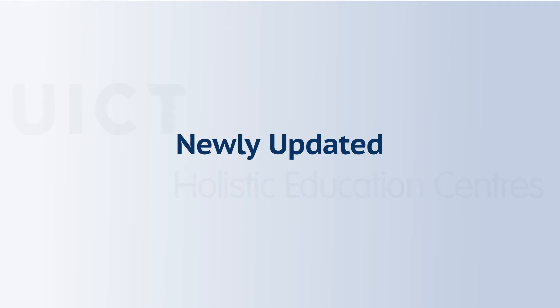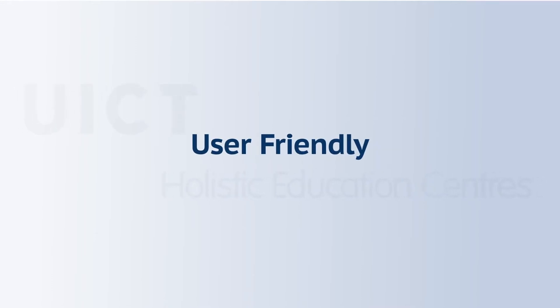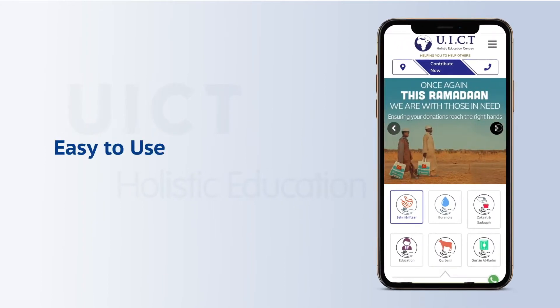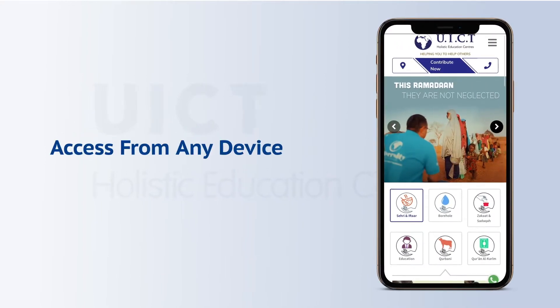Visit our newly updated and user-friendly website today. Now with a fully responsive design, it's easy to use and can be accessed from any device.